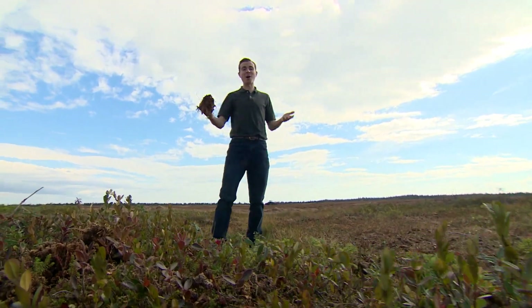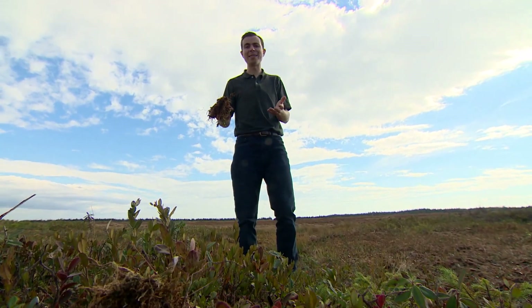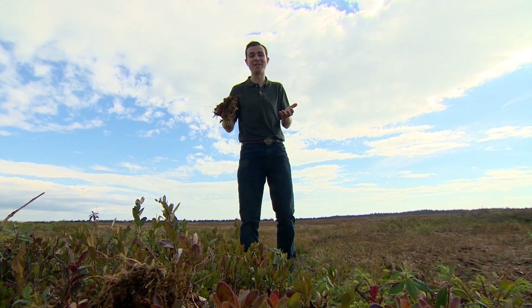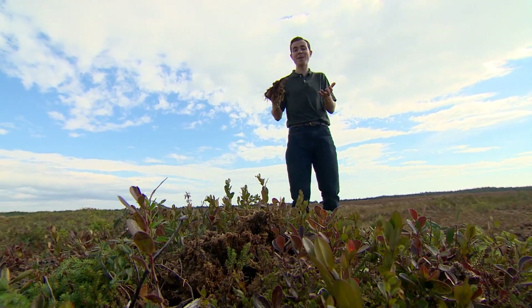This nutrient-rich moss is peat and it's everywhere on the Acadian Peninsula. It's used as a starter for tomatoes, houseplants, even the greens on golf courses. But there's been so much rain this summer that producers have barely been able to harvest it.